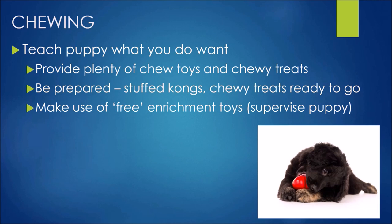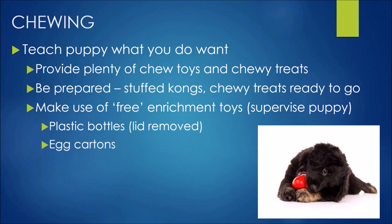Make use of lots of free enrichment toys — we supervise puppy with these, but many come from our recycling. Plastic bottles with the lid off and some food inside, egg cartons, cereal boxes, empty toilet rolls — you can give them as-is or pop some food in. They love to shred and pull apart cardboard. A little bit of cardboard to pick up off the floor is a much better option than chewed running shoes or a destroyed TV remote.